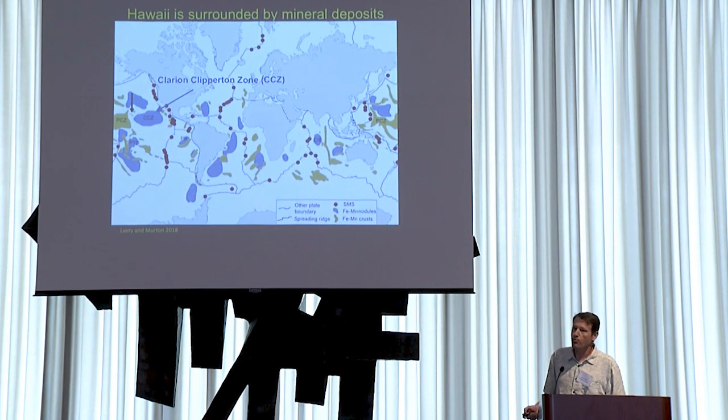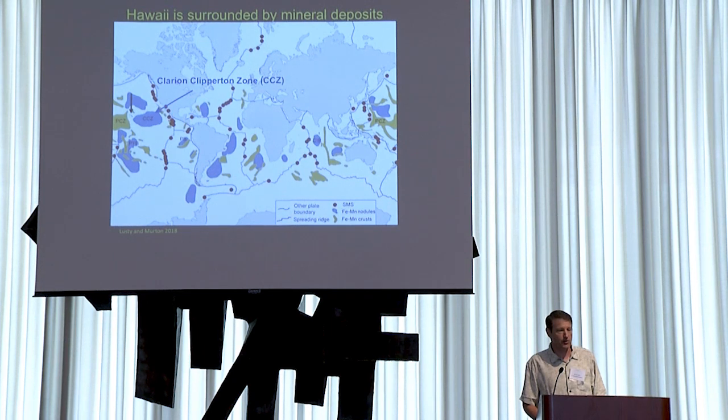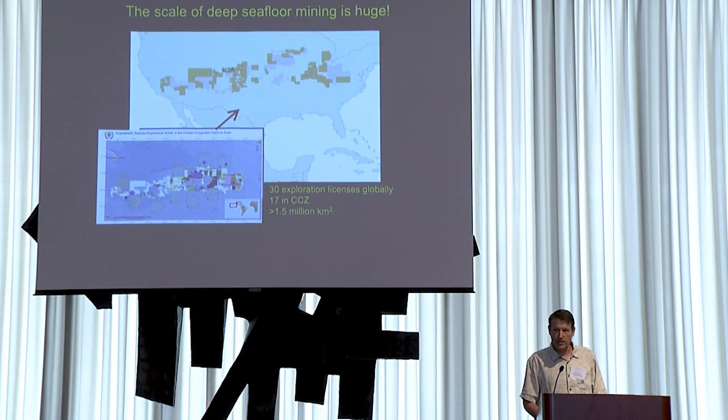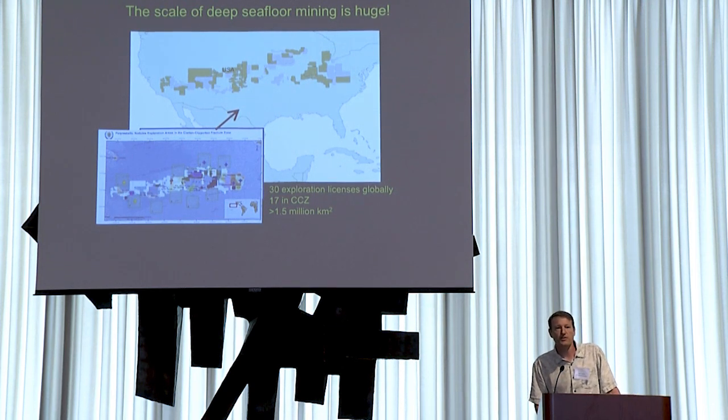We are right next to what's called the prime crust zone. These are some of the oldest seamounts in the world, so they've had the longest time to develop metalliferous crusts on their surfaces. The scale of potential deep seafloor mining is massive. There are currently 30 license areas on the high seas globally; 17 of those are in the Clarion-Clipperton Zone, covering greater than one and a half million square kilometers of seafloor.